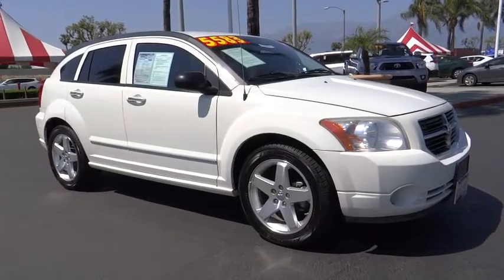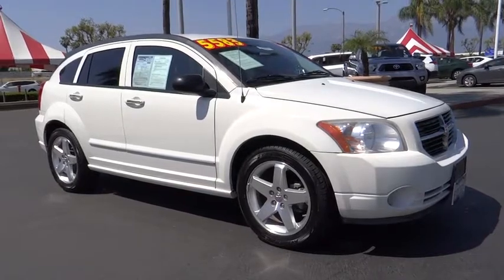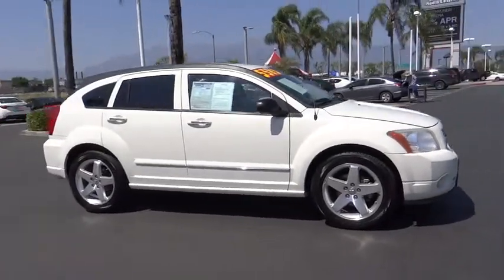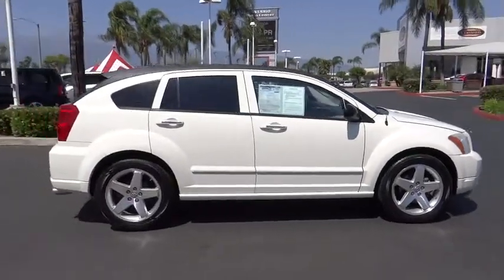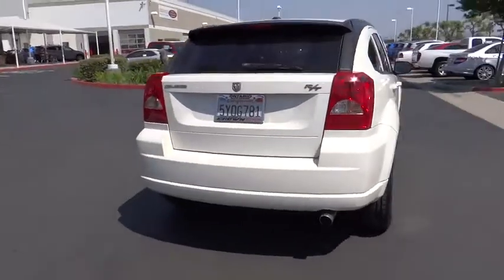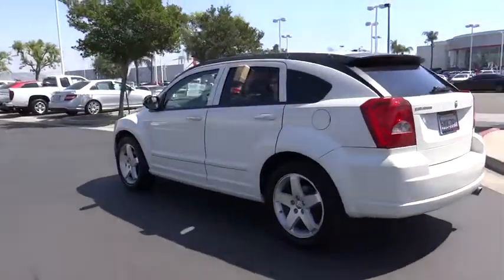The 2007 Dodge Caliber. The Dodge Caliber is unique inside and out. Its sassy, smart exterior styling combines with numerous clever interior features, such as a flip-out iPod holder and a chilled glove box compartment. You'll love the smoothness of the transmission and the quietness of the cabin. A joy to drive.